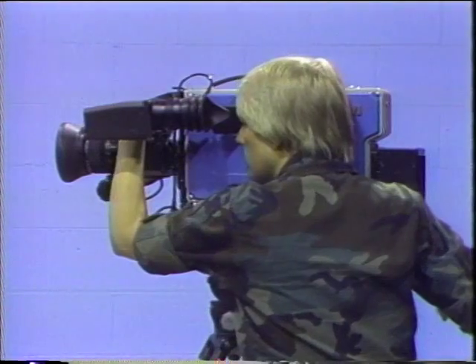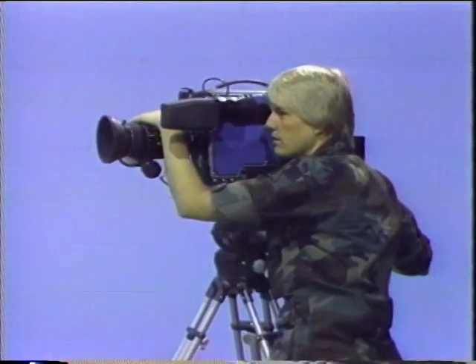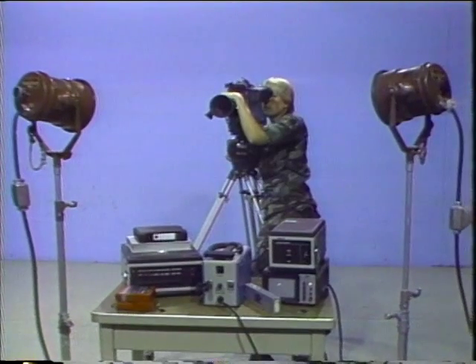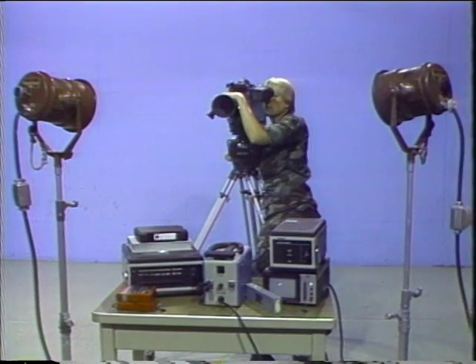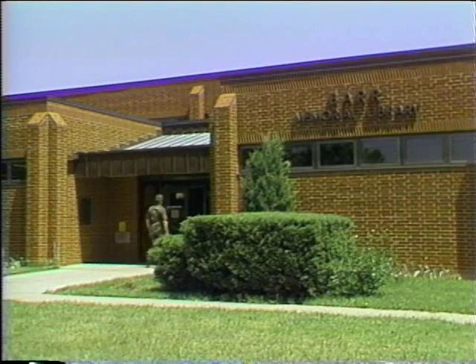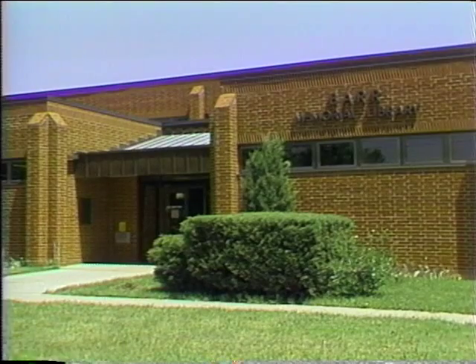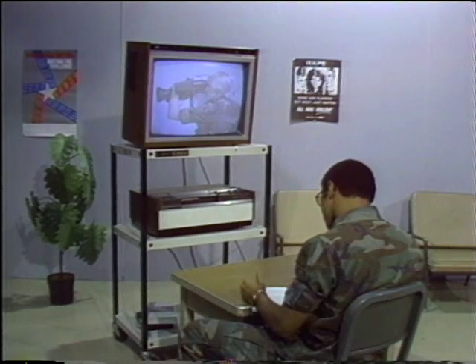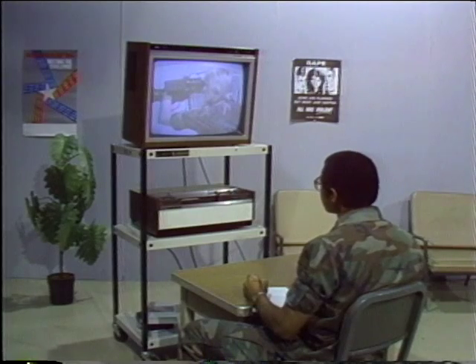You have now been exposed to the basic information needed to operate the ENG-EFP system. Remember, different cameras are designed to do different things, but all of them have some basic common functions. The library may provide additional information on television systems and television production. For a review of the information presented, we suggest you view the tape a second time, paying particular attention to those areas you had difficulty with, then view it again if needed and take notes for later reference.